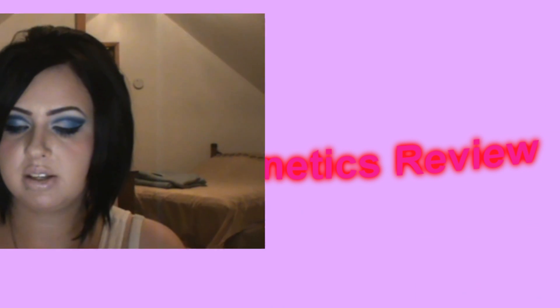Hey, all my YouTube beauties! Today I have a little review for you, and this review is for a company called Sweets Cosmetics. They were kind enough to send me two of their products to review for you guys. I'll go ahead and link their website down below so you guys can go check them out — they're very affordable.